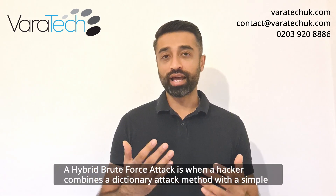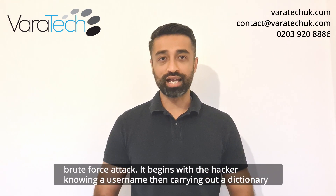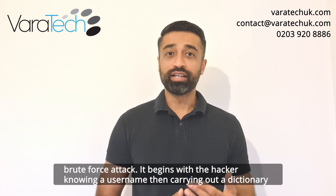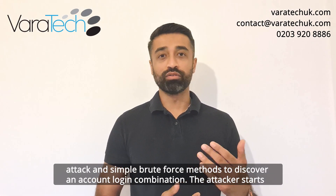A hybrid brute force attack is when a hacker combines a dictionary attack method with a simple brute force attack. It begins with the hacker knowing a username, then carrying out a dictionary attack and simple brute force methods to discover an account login combination.